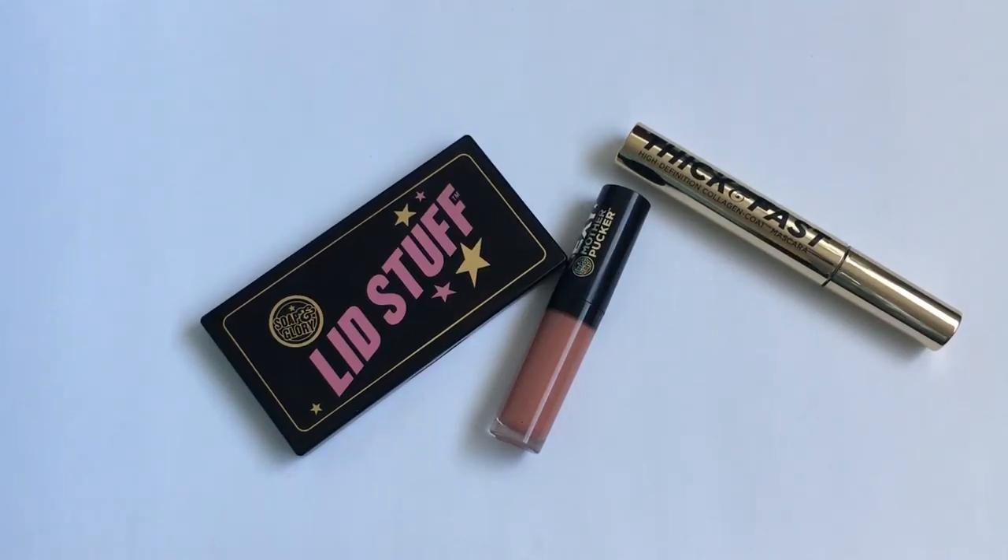Hi everyone, welcome back to my channel. Today's video is going to be on the Soap and Glory Triple Glammy holiday gift set that I picked up at Walgreens. If you didn't see yesterday's video, I am suffering from a cold right now, so if my voice sounds a little weird, that's why, and I'm sorry about that.